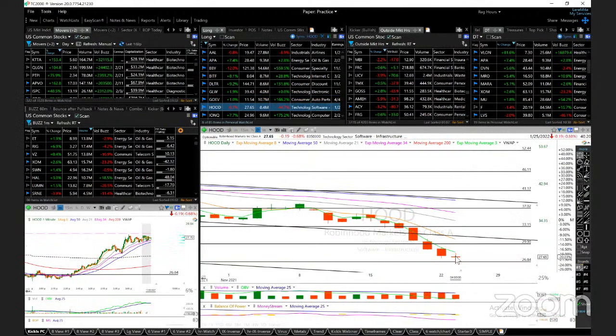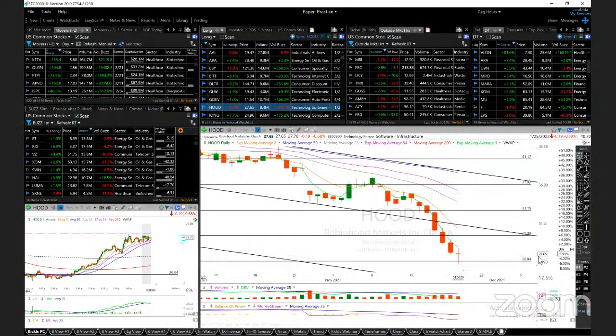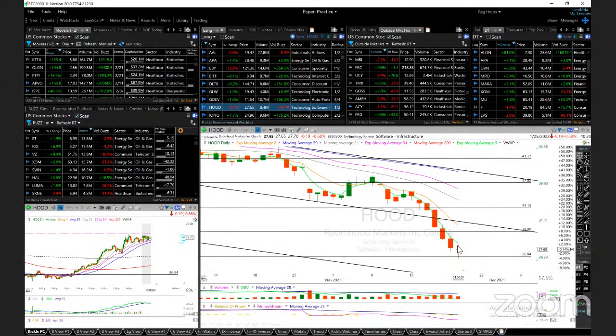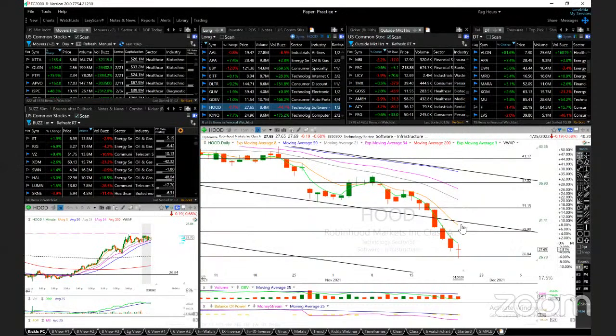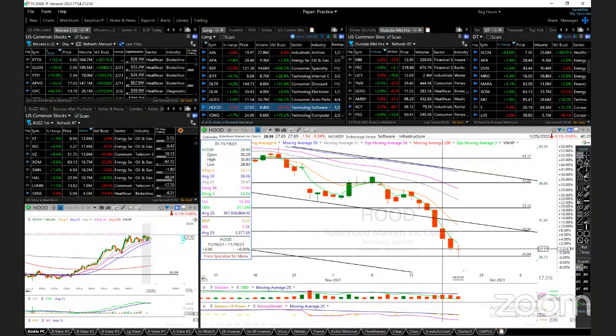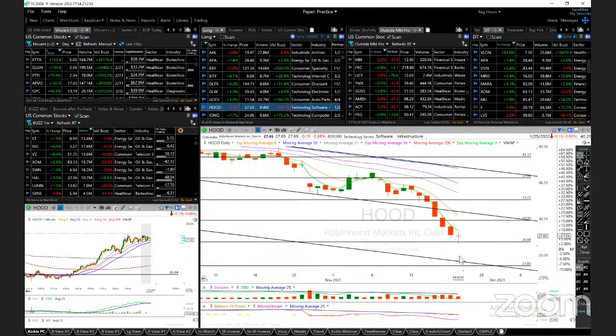HOOD got a bounce off — there is my target, the short target. The low was 26.57, the target was 26.24. Support target. If you continue as a short, lower your stops to 29-30 and the ATMA, this orange line. If it breaks below the low, then we're going to see the next support down at 24, 23.80 channel volume. At that point we'll expect a reversal. We'll see if it gets there — and it implodes and then makes a V bottom.